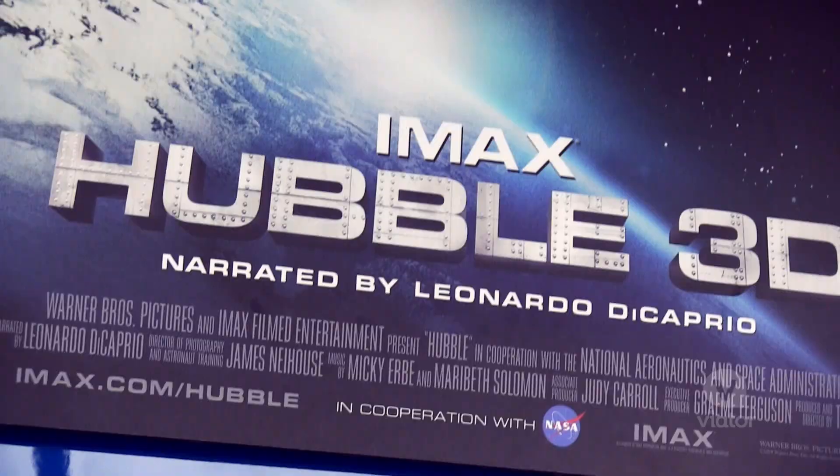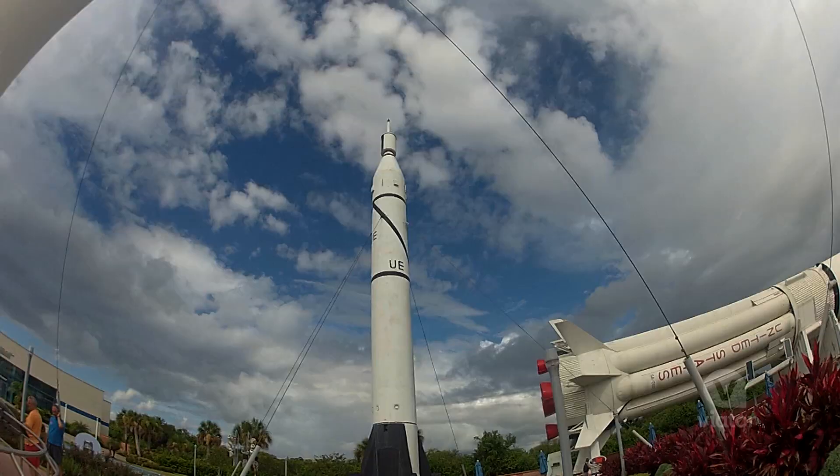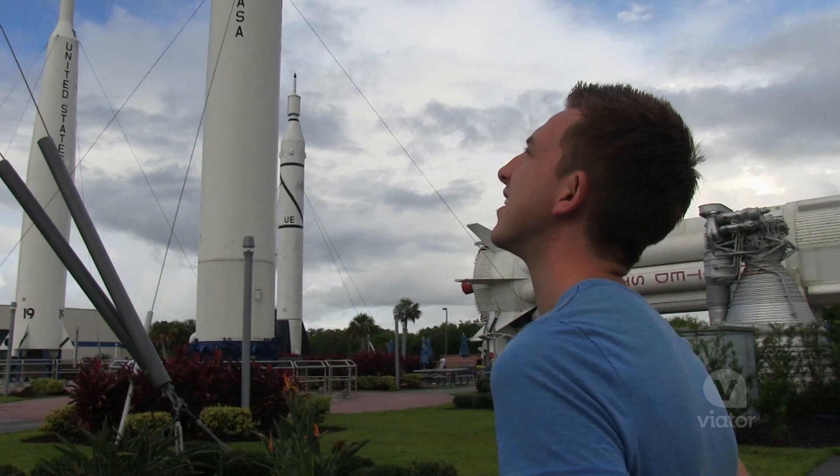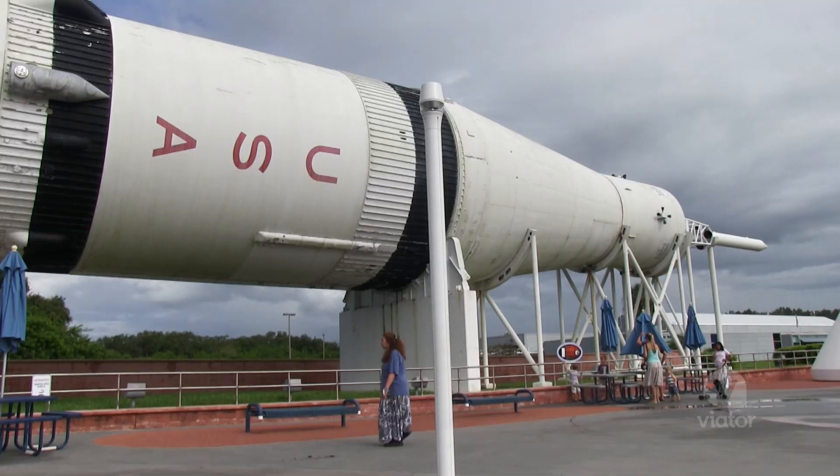The Kennedy Space Center Visitor Complex has so much to see and do. We have rocket gardens — towering rockets on display for everybody to see and read the history and the importance behind those rockets.